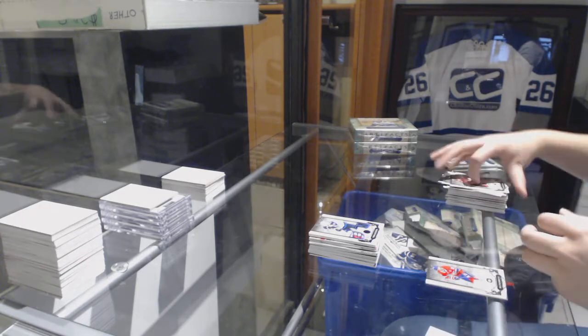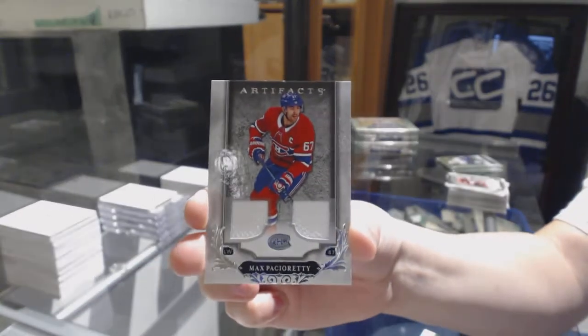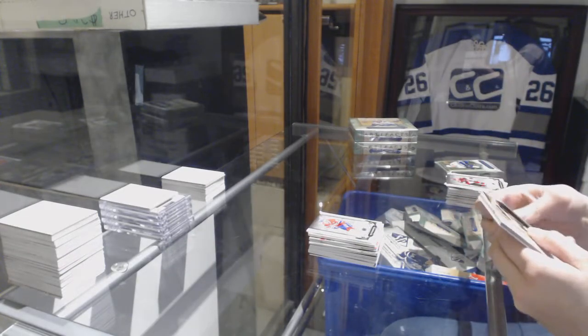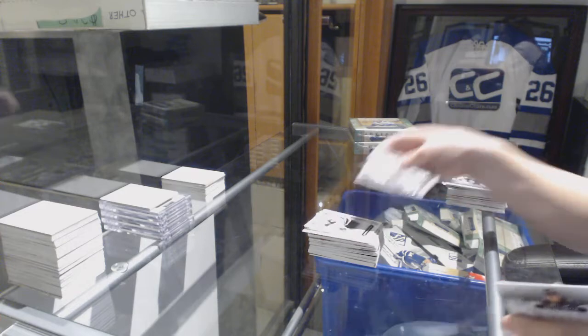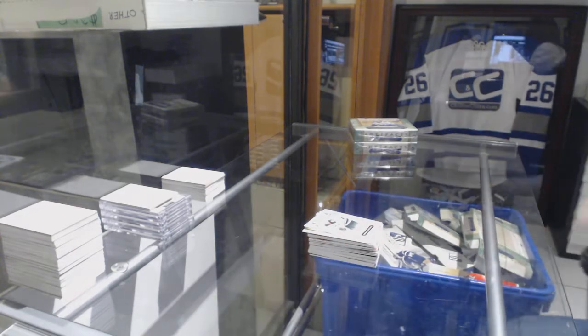Not a bad five boxes — well, it's only been three boxes! Dual jersey numbered to 165, Max Pacioretty for the Montreal Canadiens. Numbered to 699 for the Bruins, Patrice Bergeron. And a rookie numbered to 99 of Jordan Greenway for the Minnesota Wild.